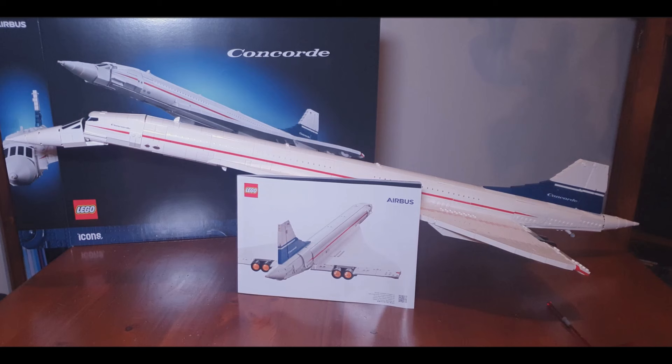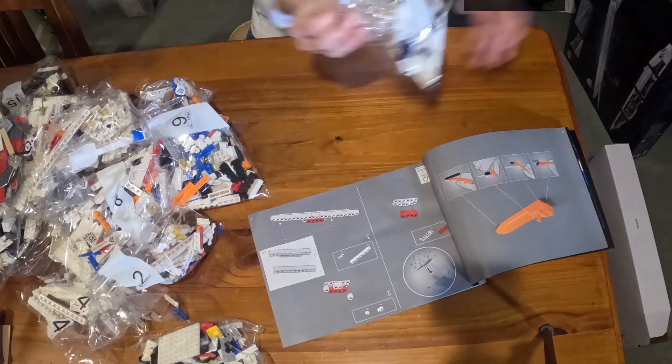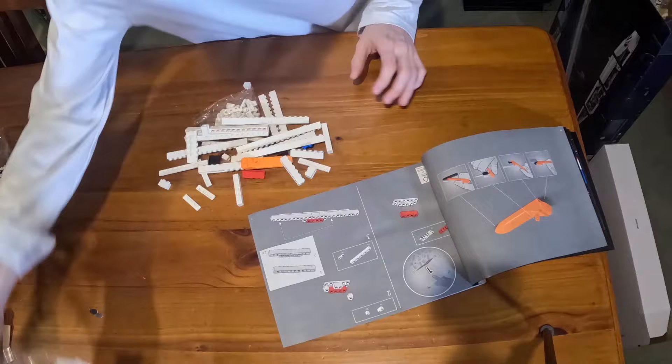The set comes with 21 bags and a nice big instruction booklet. The front of the instructions has some nice information explaining the design of the Concorde, and sprinkled throughout are little fun facts about the Concorde and the design of the LEGO model. This is something I haven't seen before on a LEGO set. So now it's time to build this model.